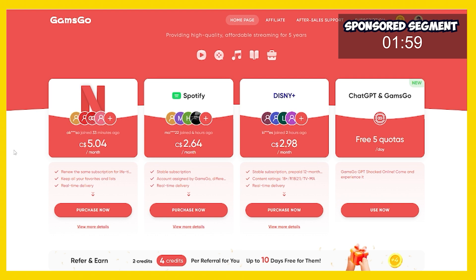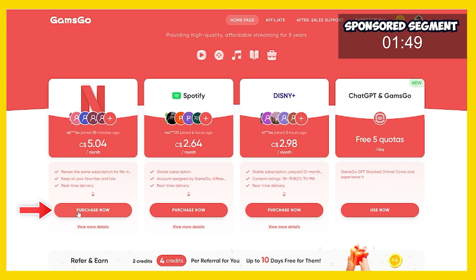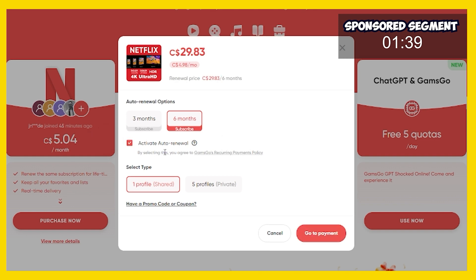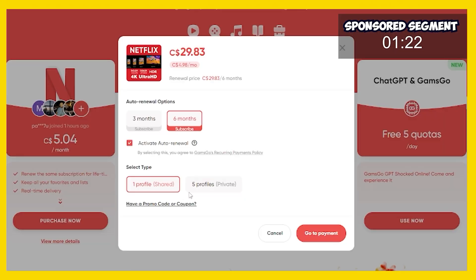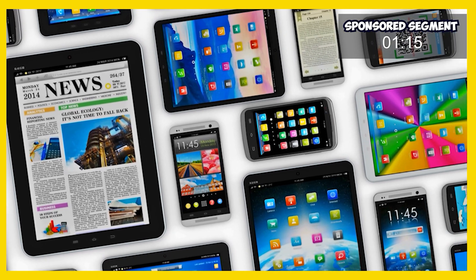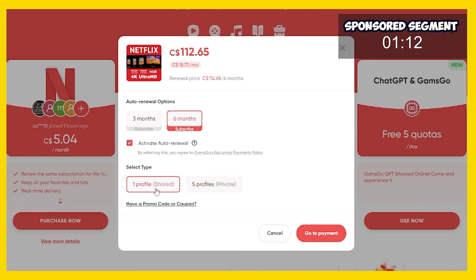Select the services that you're looking for and buy them. To show you how easy it is we're gonna take 30 seconds and sign up for Netflix. I've clicked the affiliate link and I'm gonna click purchase now on Netflix. We have an option to buy three months or six months — I'm gonna buy a six month membership and activate auto renewal. In my case I only need one profile, which means I get one of the five included shared profiles with my Netflix account and I can install it on one device in my home. If you have multiple devices you might want to switch to the five profiles option which also unlocks multiple devices.